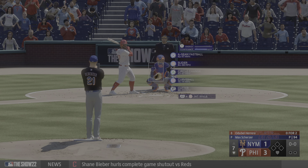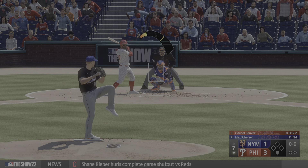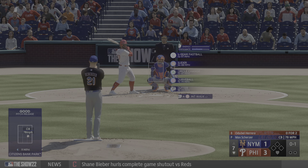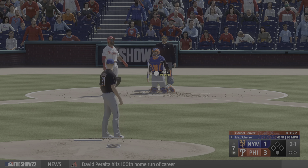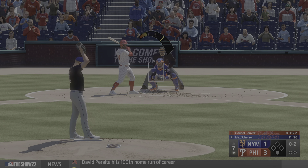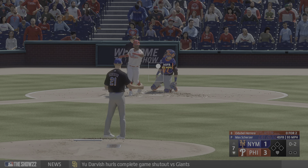Back at Citizens Bank Park, and now the center fielder Odubel Herrera for the Phillies. There's the strike — now there's a pitch we haven't seen in a while. It's gonna be tough on the hitters if he can mix that in whenever he wants. And that one fouled off. The count 0-2. He stays alive.